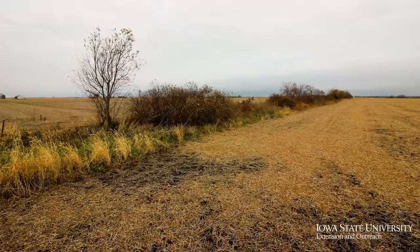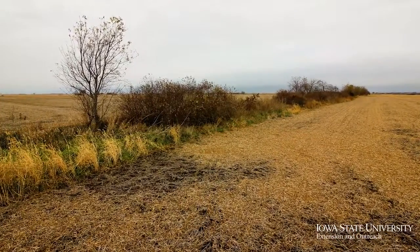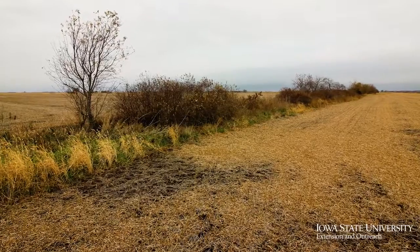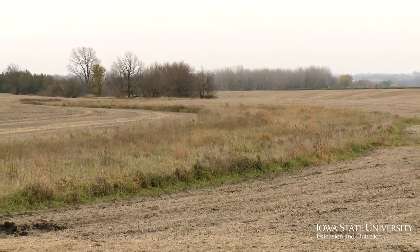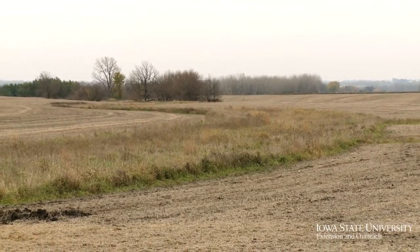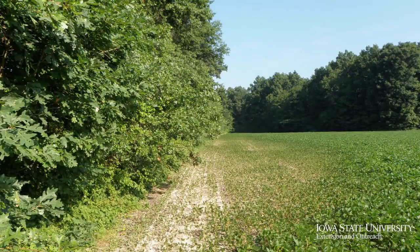To conserve wildlife habitat in our modern landscape here in Iowa, there needs to be a two-pronged approach. The first step is to conserve and manage what remains so we can find good quality wildlife habitat in working landscapes. The second prong is to recognize that everything we do on the landscape has some sort of an impact on wildlife and wildlife habitat, and we can start to incorporate wildlife considerations into everything we're doing on the farm.